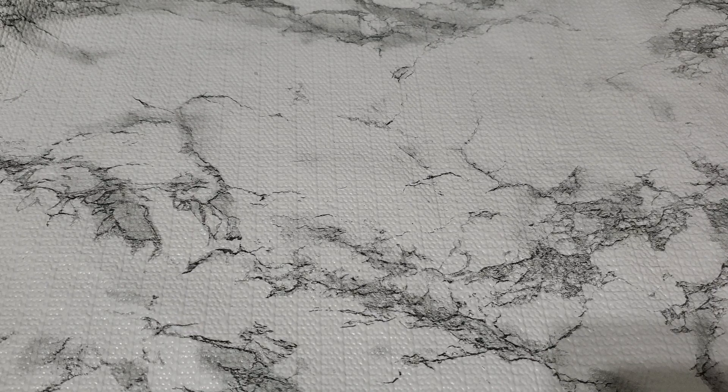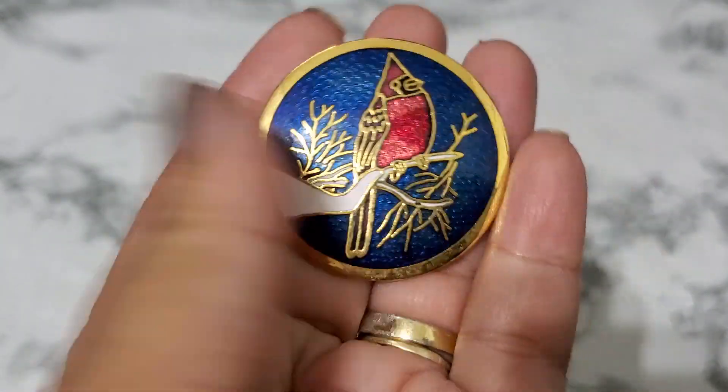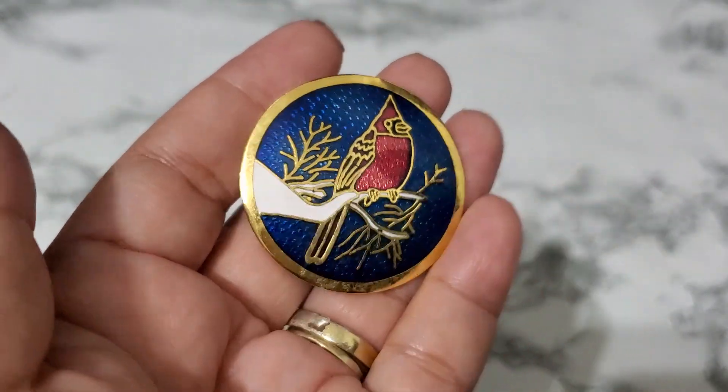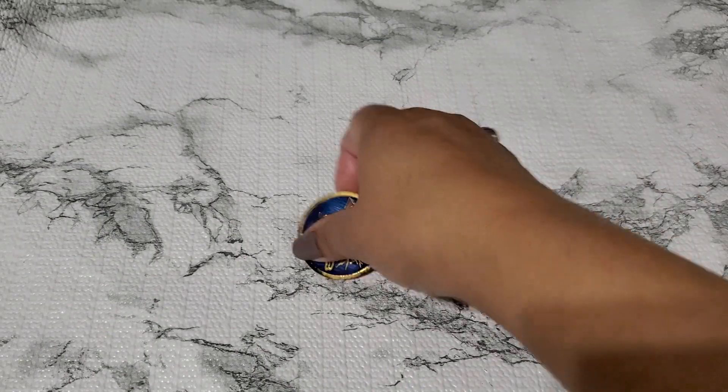And then number eight. This one is so gorgeous — I don't know, this is red caramel. Oh, so pretty. It has a little tiny stain right here. Look at that — isn't she beautiful? That one is number eight. Eight is gonna be $5. Eight is $5 — so pretty, I love the red caramel.